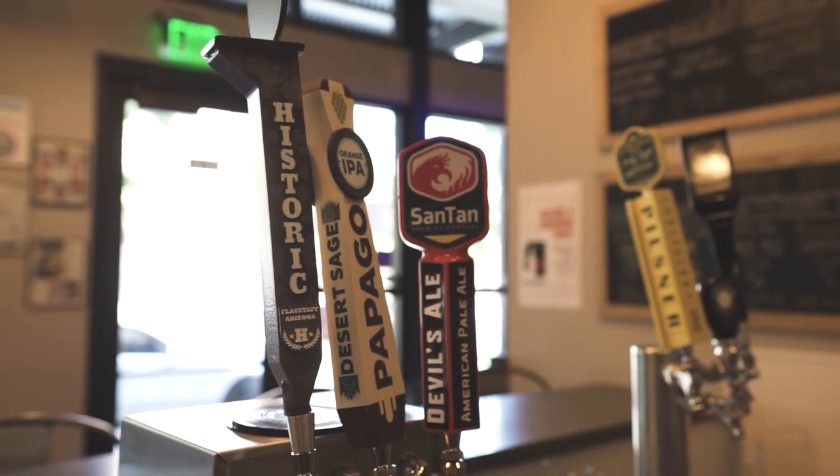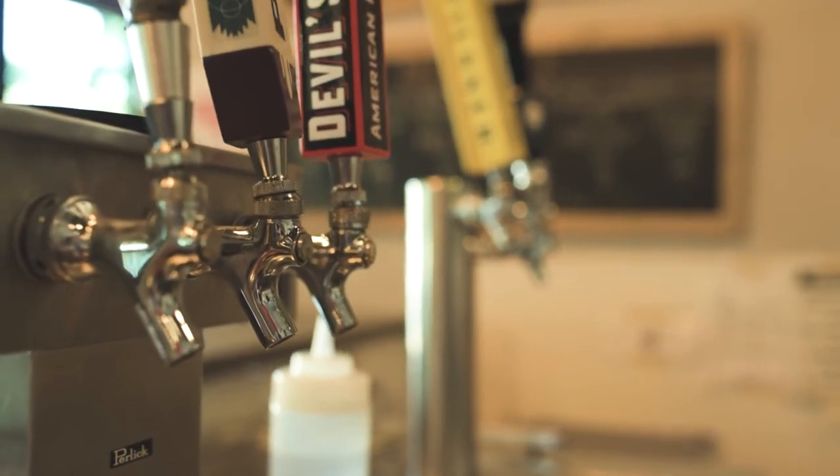Not only do we offer great wines here at Genuine, we have an awesome beer selection as well. We have six local beers on tap along with a bunch of varieties in cans and bottles.